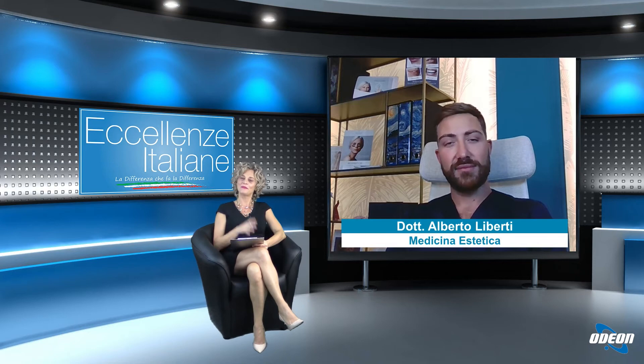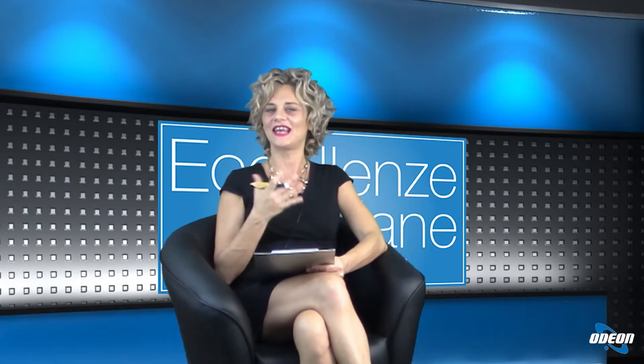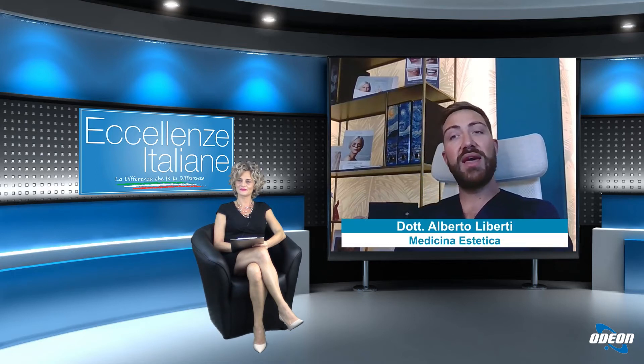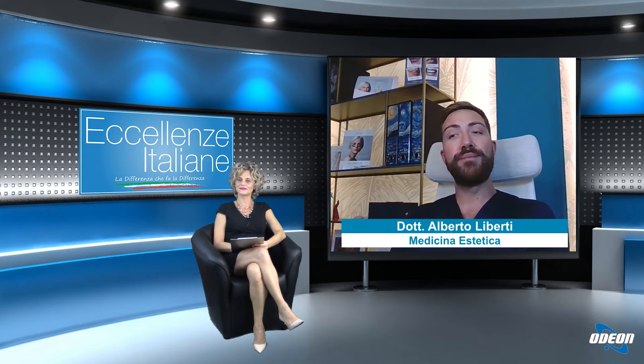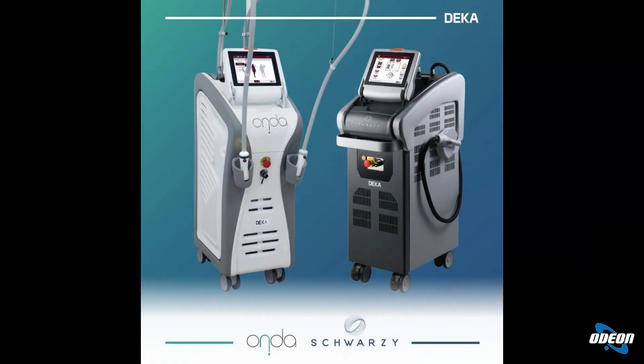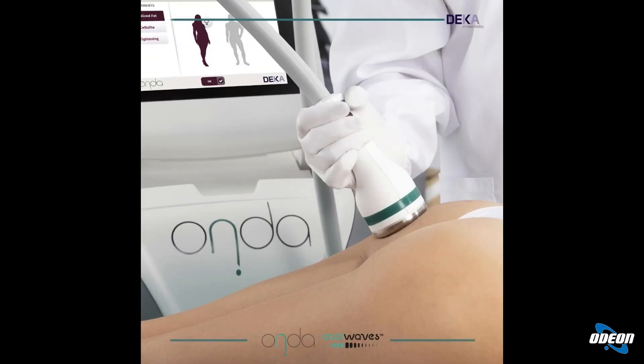Benissimo, abbiamo visto quindi i casi e anche i risultati, complimenti dottore. Per quanto riguarda invece la cellulite e l'elasticità cutanea, quali sono gli strumenti, la tecnologia che abbiamo a disposizione? Una bellissima tecnologia, anche molto recente, è basata sull'utilizzo di microonde, applicate al campo dell'estetica. Grazie a questo innovativo macchinario che si chiama Honda, è possibile riscaldare e quindi andare a distendere tutti i setti fibrosi che sono responsabili dell'effetto buccia d'arancia della cellulite.